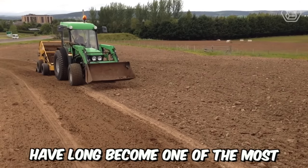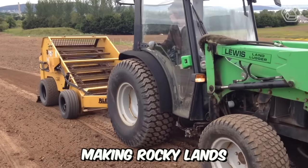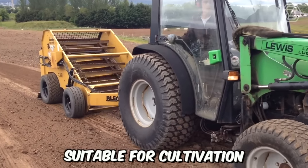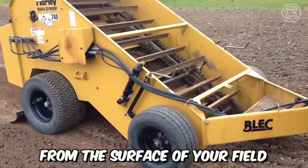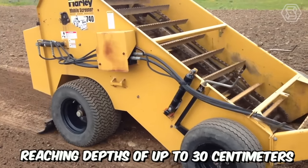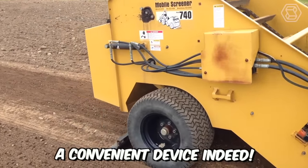Stone collecting machines have long become one of the most crucial tools in the global agricultural sector, making rocky lands suitable for cultivation. This stone collector picks up stones from the surface of your field, reaching depths of up to 30 centimeters, while also performing soil cultivation tasks.